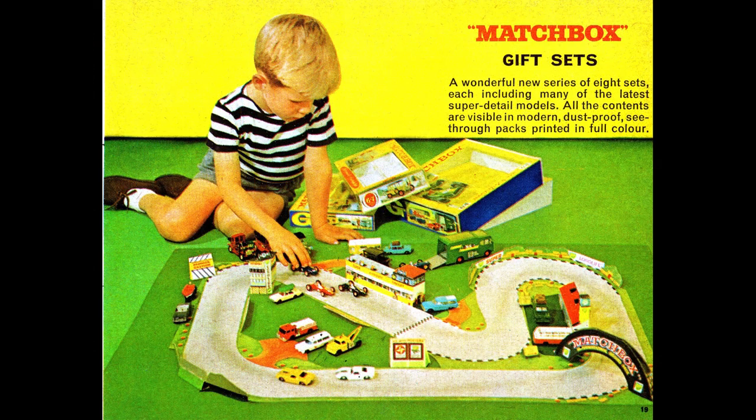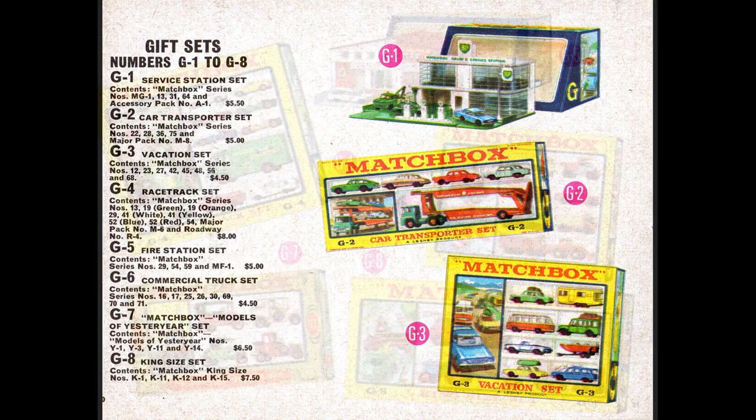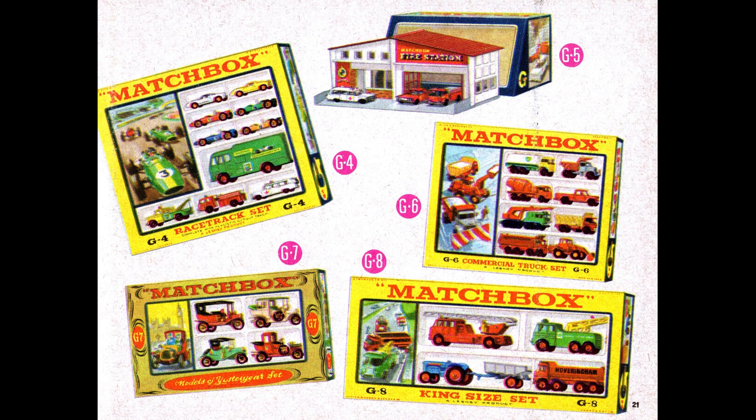Next we're moving into the gift sets. All I can really tell you about these is that they're extremely expensive to buy, especially if they're in good condition and come with their original packaging. These are the things your grandparents would buy for you for Christmas or your birthday — you'd typically open them up and throw everything away except for the toys. Most had a theme, such as G2 which has a car hauler and the cars to haul. There are two play sets here which we'll see again later. It's interesting that each gift set has its own art, which had to be redrawn and scaled for this catalog — Lesney must have kept a team of artists rather busy.